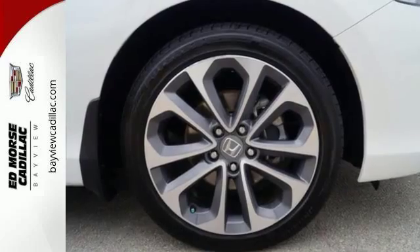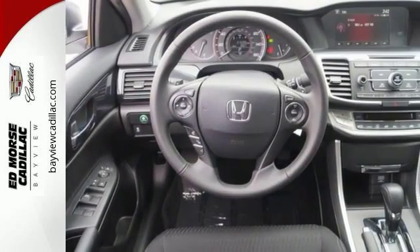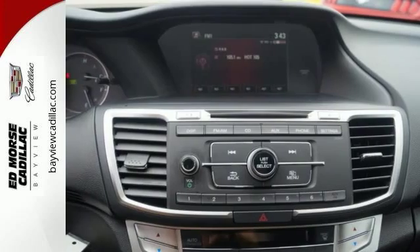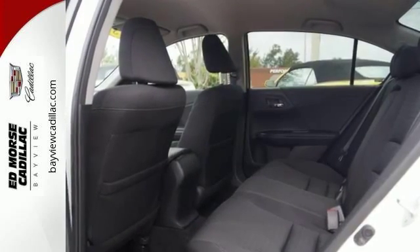Plus it's earned every one of its five stars in safety with features like smart vent frontside airbags and vehicle stability assist. For the money there's no car that brings as much performance, style, and safety together in one package as the Honda Accord.